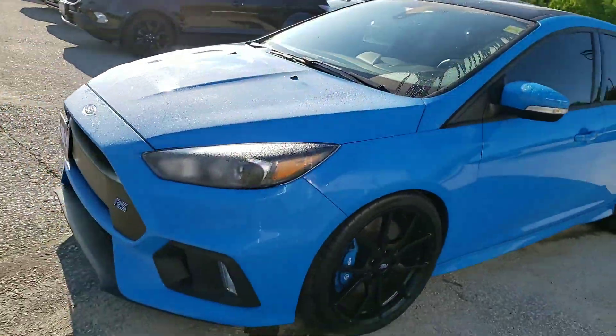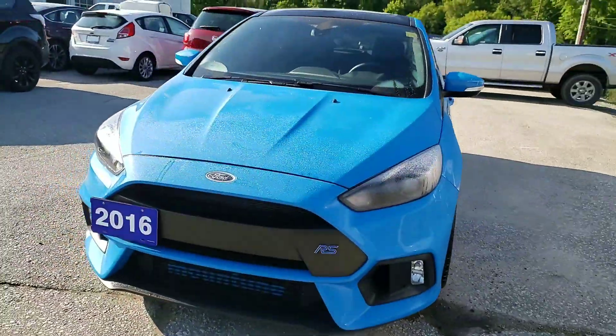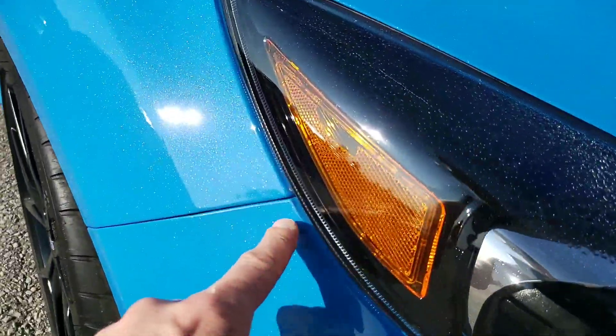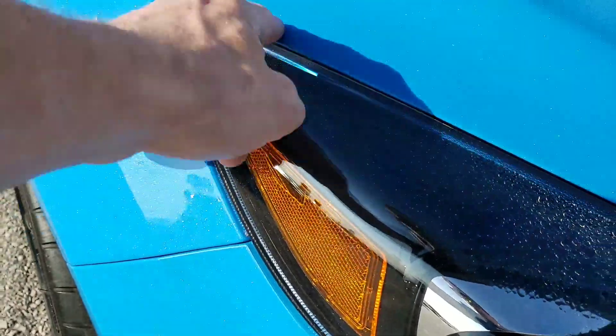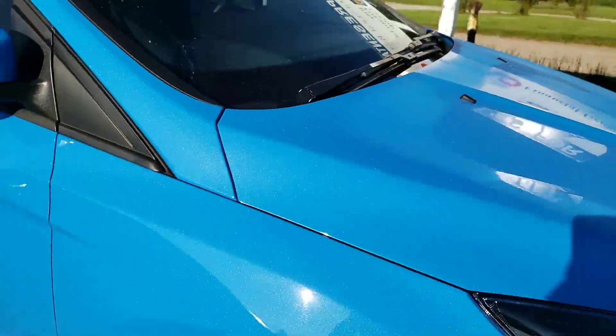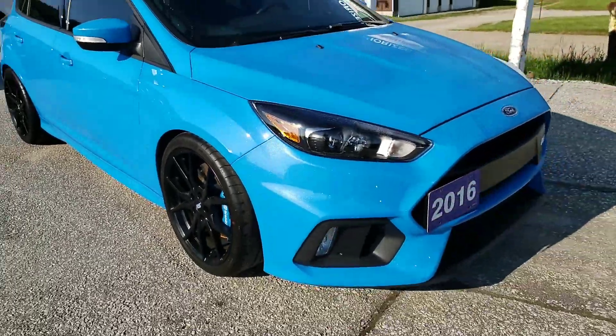I'll just give you an example of some of the things he's done — he's actually had the entire front end wrapped in 3M. It's kind of hard to see in the video, but every little piece — the fender, the hood, even the A-pillar — is all wrapped in 3M protective film, just to make sure the car was immaculate.